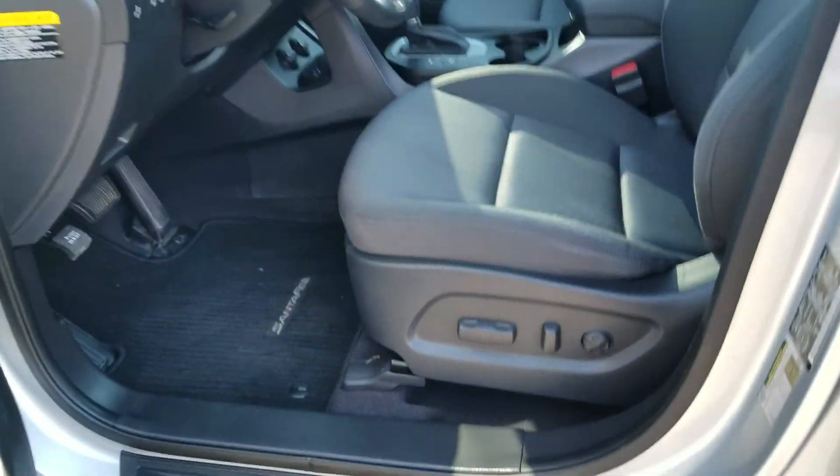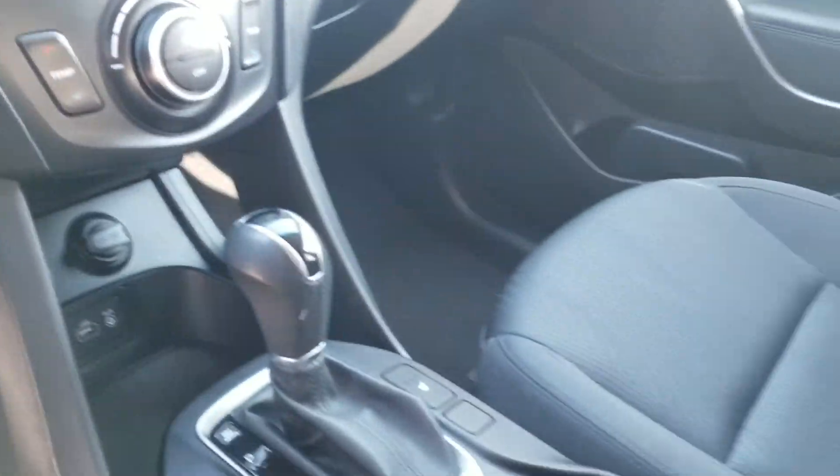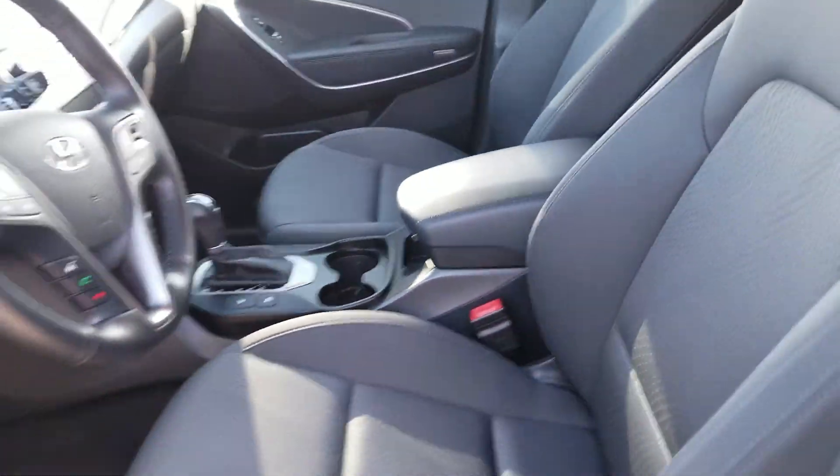Power seat adjustable options. You're going to have Bluetooth, cruise control, heated seats on the inside, and all your other nice climate control settings on the inside. As you can see, it's in actually really, really good shape.